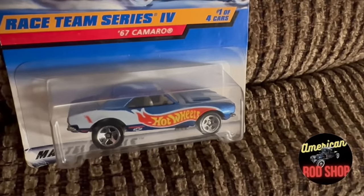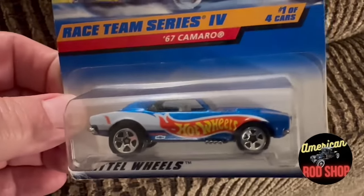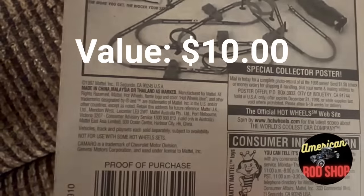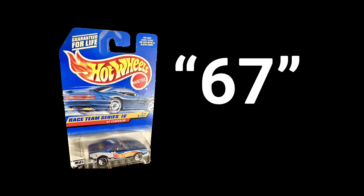Let's give away the Hot Wheels for tonight. This one was issued in 1997, making it 26 years old — it's a '67 Camaro, very nicely painted with a Hot Wheels logo, and a very hard car to find. We're giving this away absolutely free. To enter to win, be a subscriber, then go to the comments and put the number 67. We'll announce the winner in the next video, so turn on your notifications.